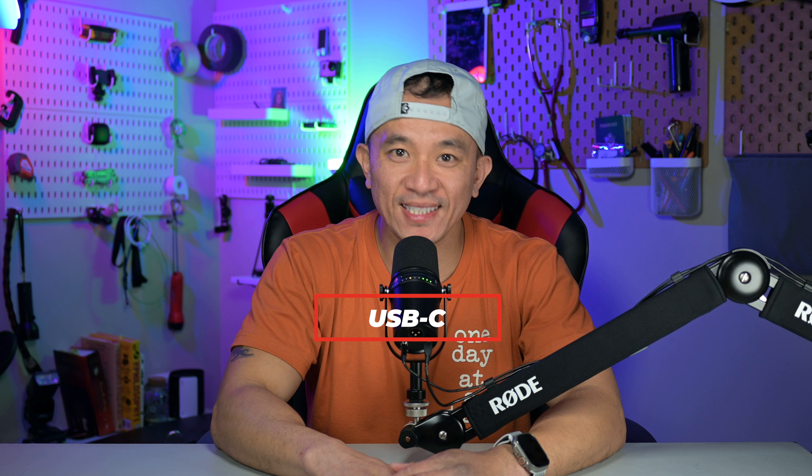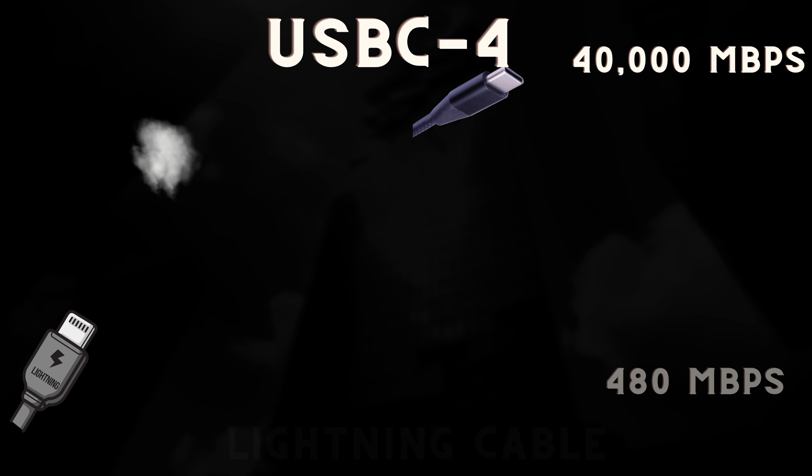Finally, USB-C. And this is largely attributed to EU regulations. Apple might finally be parting ways with the lightning cable as it embraces USB-C, which could mean breakneck data and faster charging speeds. Early intel suggests we could be seeing Thunderbolt 4 performance — that's USB-C 4 — meaning transfer speeds go from 480 megabytes per second with the lightning cable all the way up to 40,000 megabytes per second. But I honestly don't remember the last time I plugged my iPhone into my MacBook Pro to transfer anything.